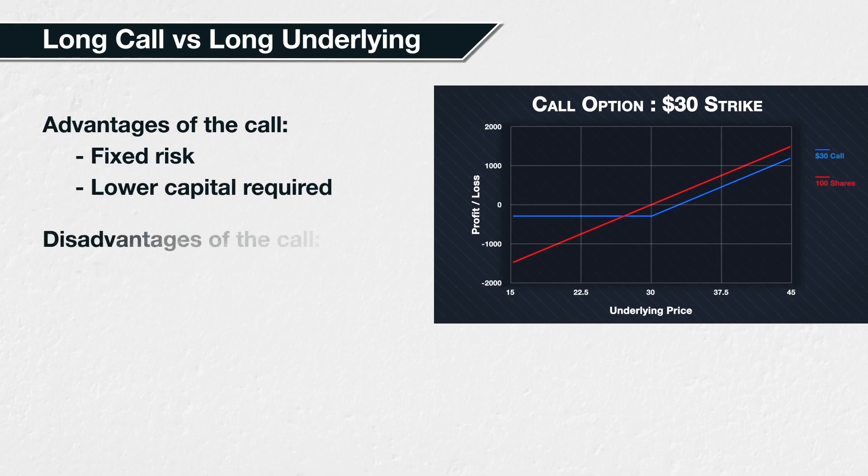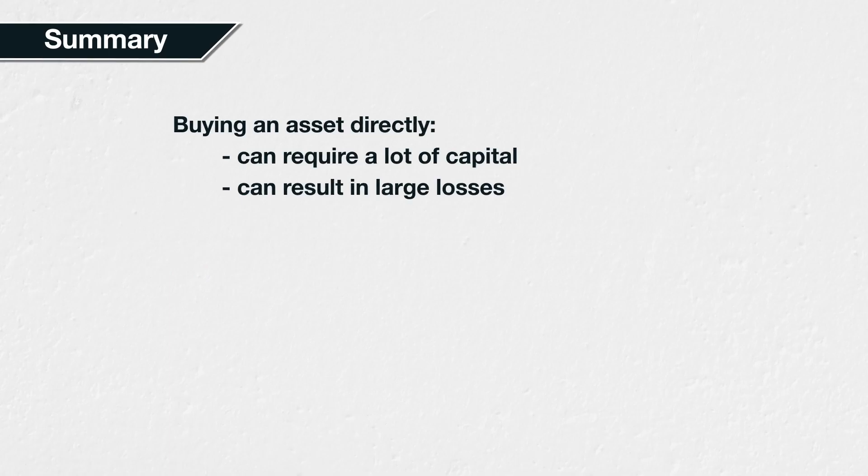As well as the premium paid, there is one major disadvantage worth mentioning: the inherent time limit that an option has. If the expiry date is reached and the price fails to increase, the option will expire worthless and result in a loss. To regain exposure to price increases, the trader would need to buy another call option and pay a new premium. A trader who initially purchased 100 shares could simply continue to hold them with no extra cost. So when purchasing a call option, there is more pressure to be correct about the timing of the move, not just the direction. The rate at which an option loses value over time is called theta, which is covered in an entire section later in the course.